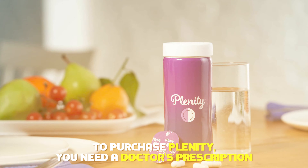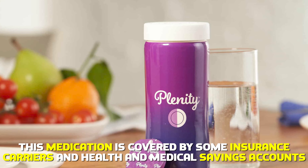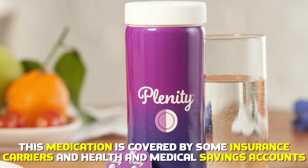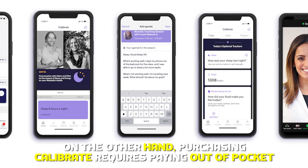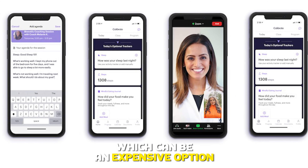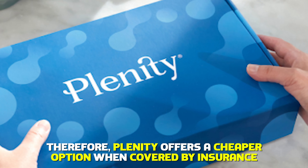Regarding insurance, to purchase Plenity, you need a doctor's prescription. This medication is covered by some insurance carriers and health and medical savings accounts. You should check your insurance to see if Plenity is covered for you. On the other hand, purchasing Calibrate requires paying out-of-pocket, which can be an expensive option. Therefore, Plenity offers a cheaper option when covered by insurance.